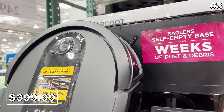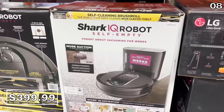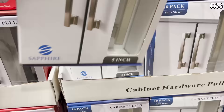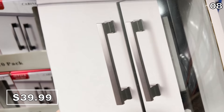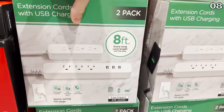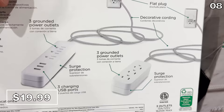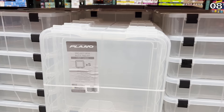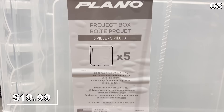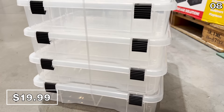The Shark IQ robot vacuum for $400 is a self-emptying system at a very competitive price for that feature. To refresh your kitchen for around $40, the 10-pack of cabinet pulls is available in black or satin nickel. A two-pack of extra-long 8-foot extension cords with USB charging is nicely priced at $20 and has built-in surge protection. A five-pack of clear 12x12-inch project boxes is $20 — great for crafting or organizing a kid's playroom.